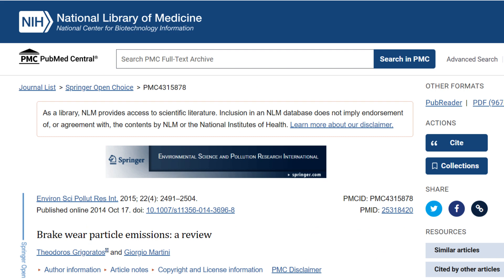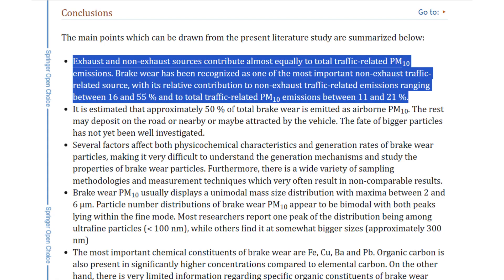And here is a review on the topic of brake wear published by the U.S. National Library of Medicine. This report states that it is estimated that approximately 50% of total brake wear is emitted as airborne PM10. The other 50% may deposit on the road or nearby, or may be attracted by the vehicle. According to the U.S. National Library of Medicine, exhaust and non-exhaust traffic-related sources are estimated to contribute almost equally to traffic-related PM10 emissions, and brake wear has been recognized as one of the most important non-exhaust traffic-related sources of PM10 emissions.